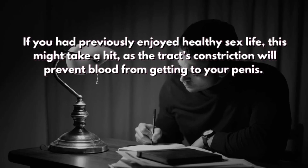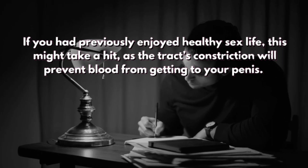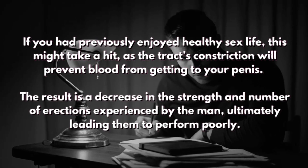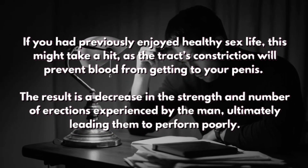If you had previously enjoyed a healthy sex life, this might take a hit, as the tract's constriction will prevent blood from getting to your penis. The result is a decrease in the strength and number of erections experienced by the man, ultimately leading them to perform poorly.